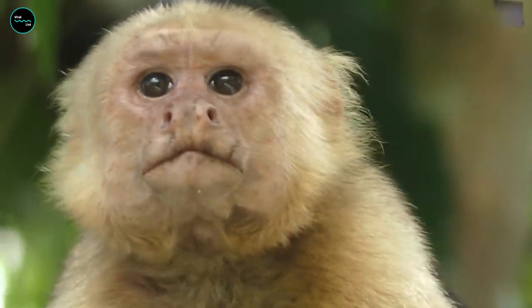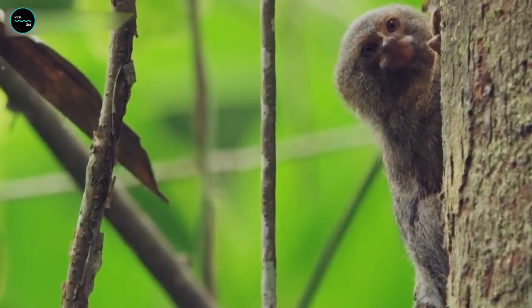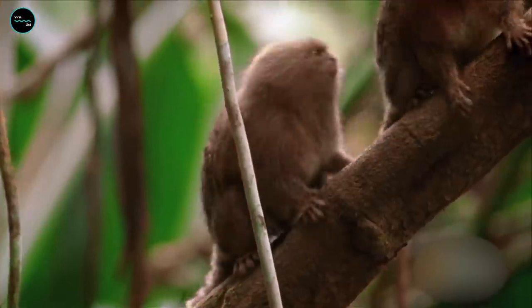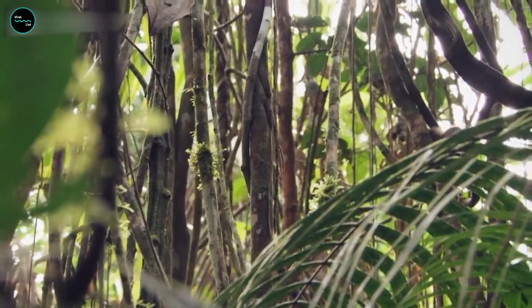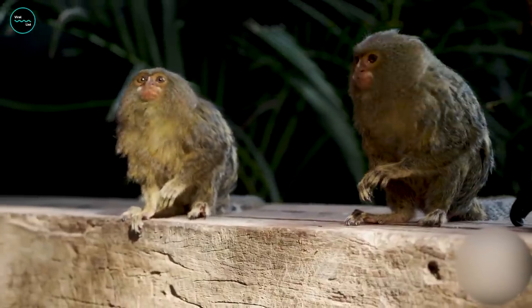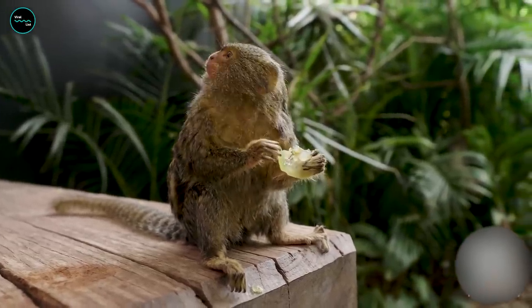High up in the rainforest canopy live the world's tiniest monkeys. Pygmy marmosets are just two inches tall and no bigger than a ping pong ball when born. These sociable creatures live in groups of up to 10 monkeys and spend their days leaping deftly between branches in search of berries, tree sap, fruit, and butterflies. Despite their dainty stature, pygmy marmosets are surprisingly noisy — their whistles and squeals carry for many miles across the jungle.